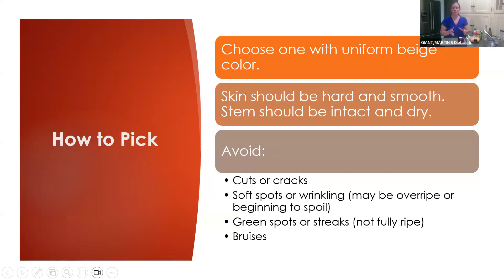When you're in-store picking a butternut squash, choose one with a uniform beige color. The skin should be hard and smooth, and the stem should be intact and dry. Avoid any with cuts or cracks. If it has soft spots or wrinkling, that may be a sign it's overripe or beginning to spoil. Green spots or streaks may mean it's not fully ripe, and any type of bruises — as with any produce — you do not want to purchase.